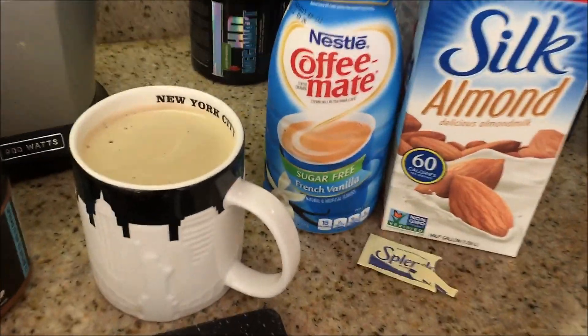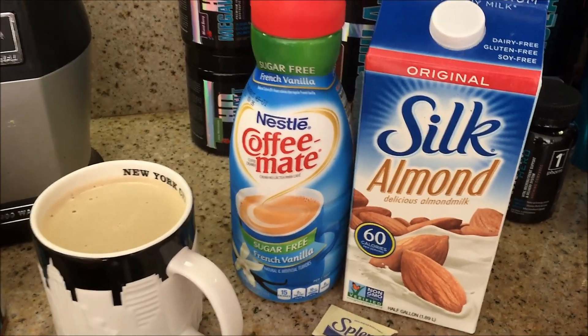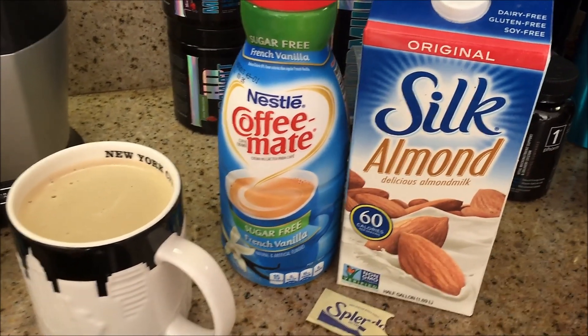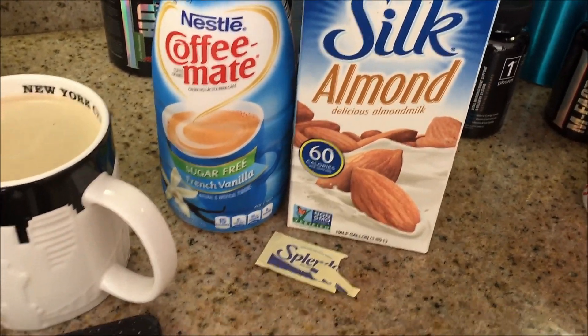Good morning, everyone. So this is my breakfast. I had my latte again — I made it the same way. I just didn't add the hazelnut Starbucks sweetener. So it's just one tablespoon of sugar-free French vanilla, two ounces of almond milk, and one Splenda.